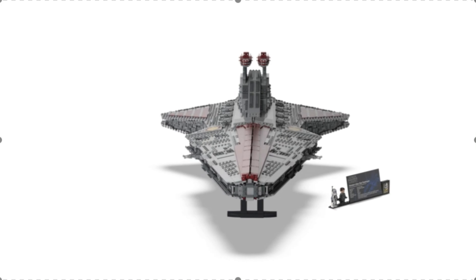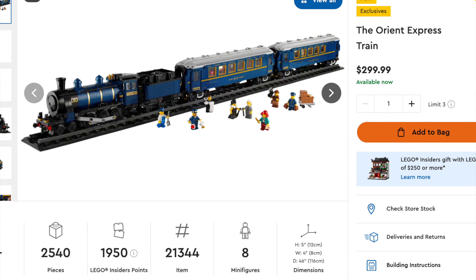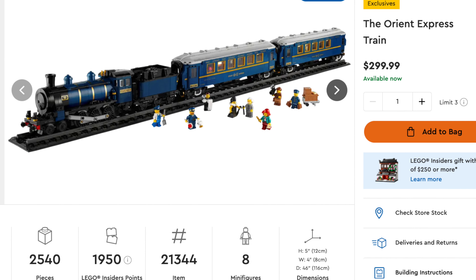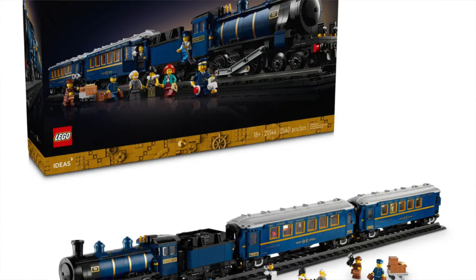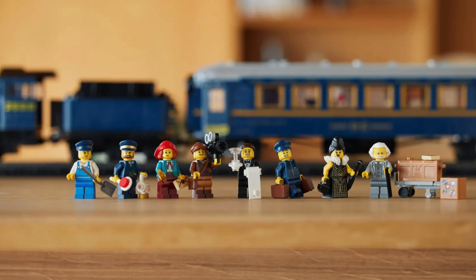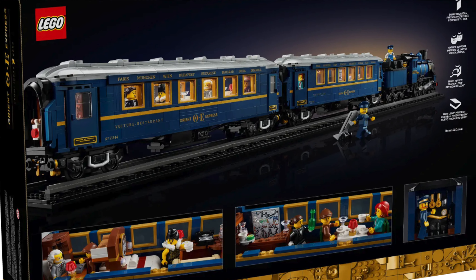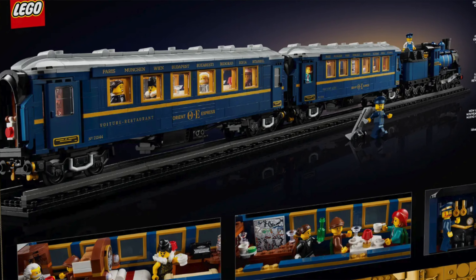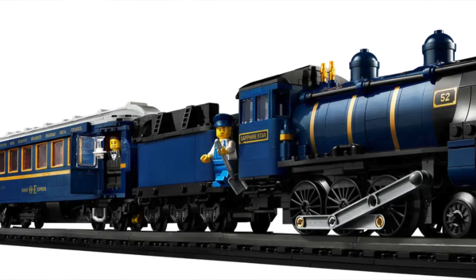Coming in at number 7, we have a set that just came out — set 21344, the LEGO Ideas Orient Express. This set was released December 1st, 2023, retails for $209.99, has 2,540 pieces, and 8 minifigures. I'm really excited that they changed the original color from Earth Green to the new Earth Blue. The Earth Blue and the gold windows work really, really well together. They also added a cool touch of putting eight cities the train is stopping at on top of one of the cars — a super cool detail I missed the first time around.